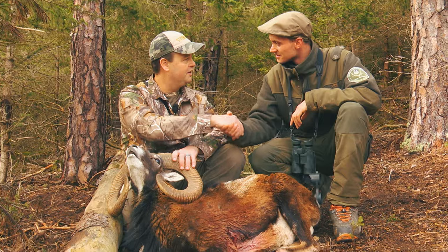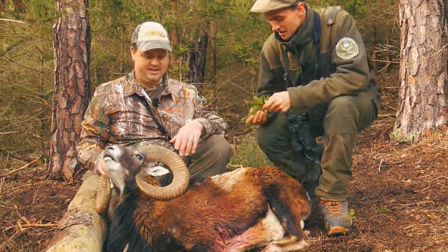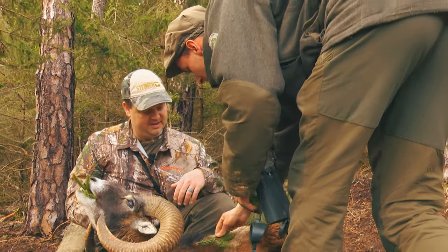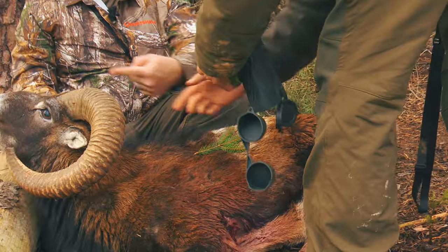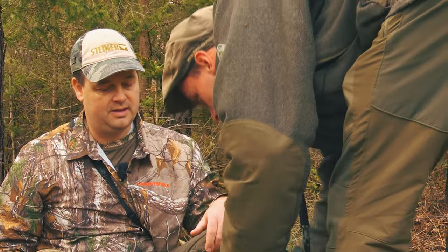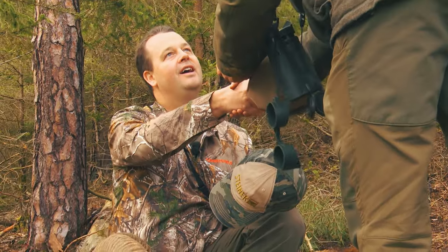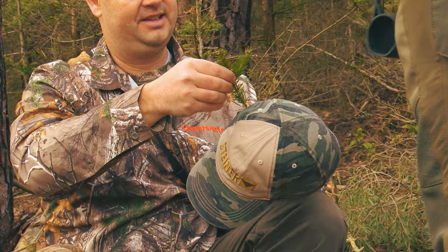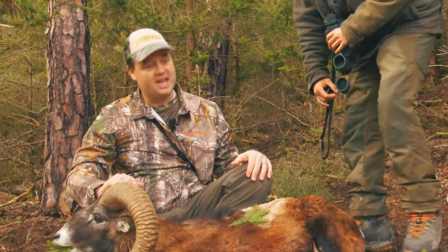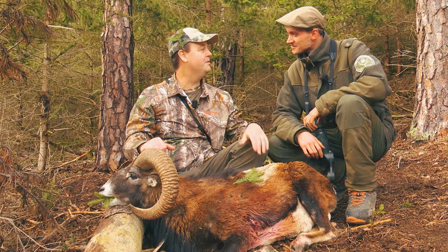Thank you for an amazing hunt and adventure. In German tradition, there is a ceremony with branches for the last meal — placed at the animal's head for a male, reversed for a female. And this is for a hunter's head — on the right side. I'm honored. Thank you. And thanks to this animal. Thanks to you guys for having us — thanks to our new friends for sharing an amazing adventure together. It's something I will always remember and cherish.